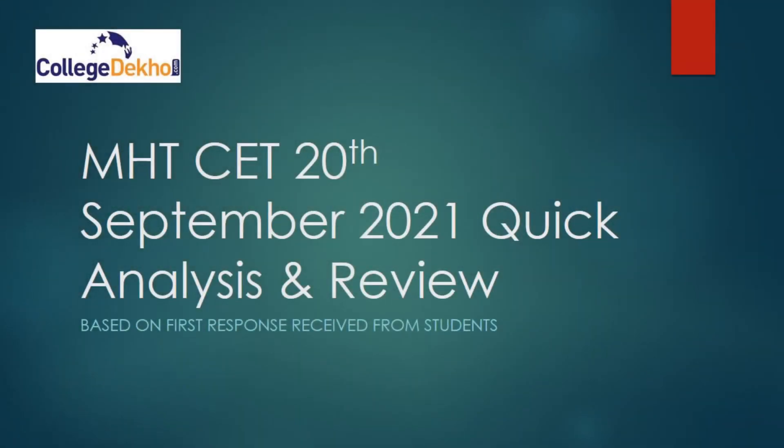Hello everyone, welcome to College Deco's official YouTube channel. In this video we will do a very quick and precise analysis of MHT CET Shift 1 exam that was conducted on 20th September 2021 from 9 AM to 12 PM. This analysis is purely based on the first response or feedback received from students.